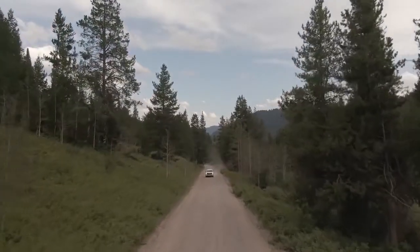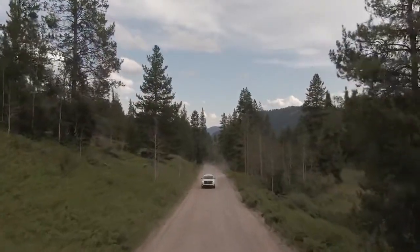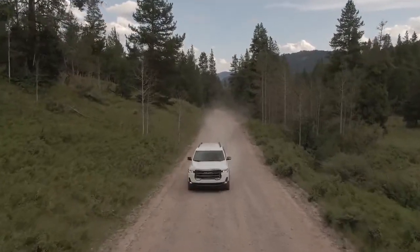Poised and unique, the GMC Acadia is the midsize SUV that checks all the boxes on your checklist.